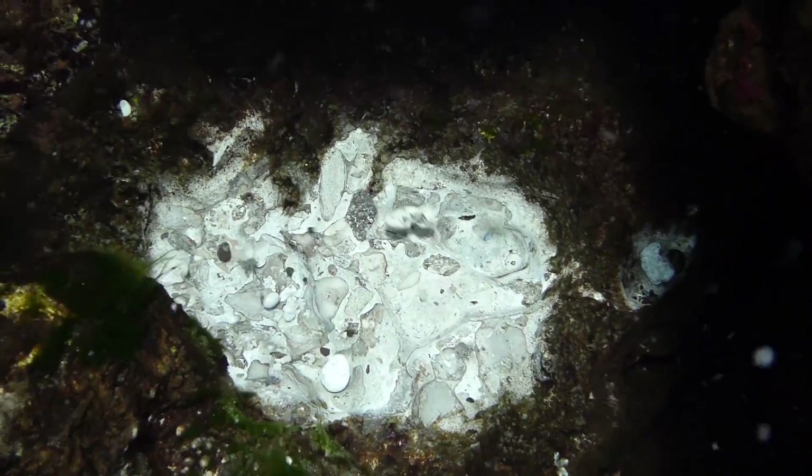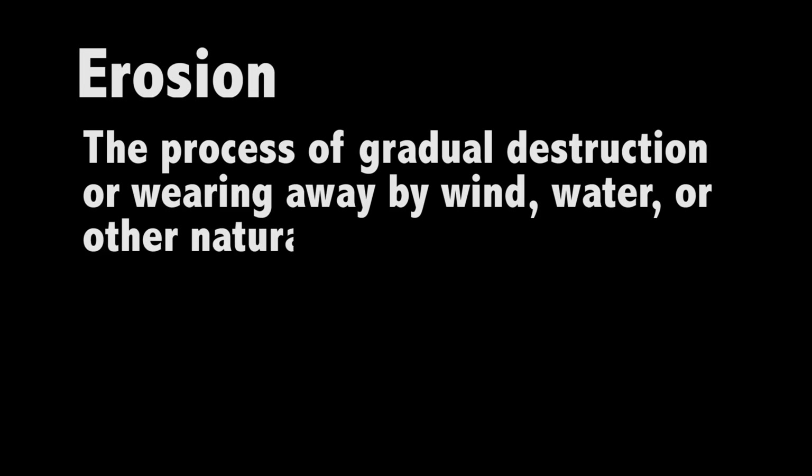This is a good example of erosion — the process of gradual destruction or wearing away by wind, water, or other natural agents.